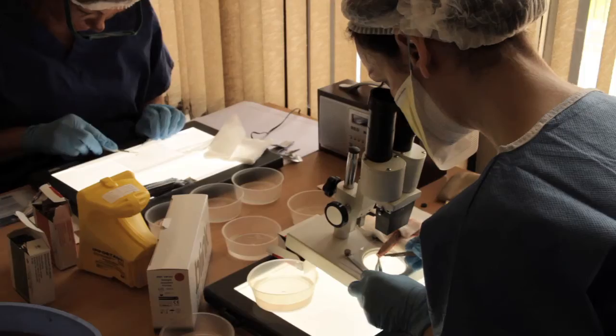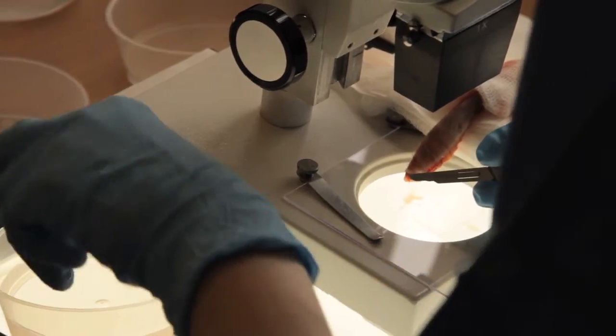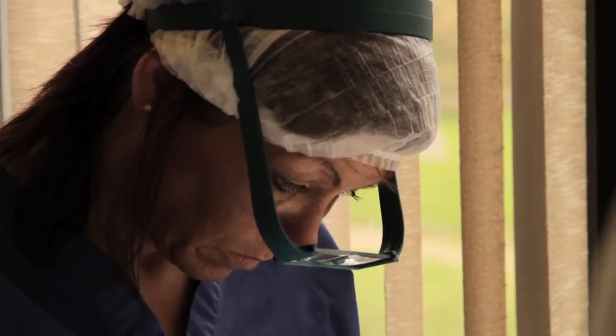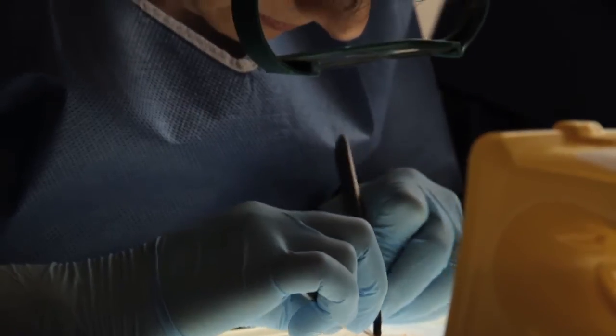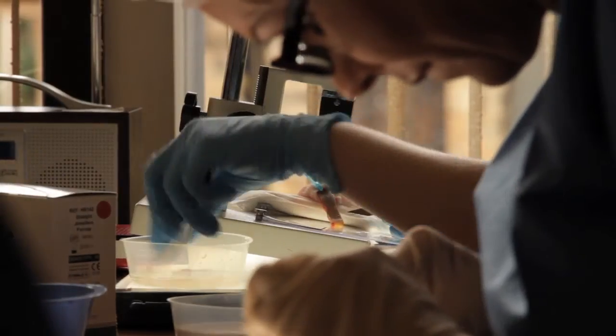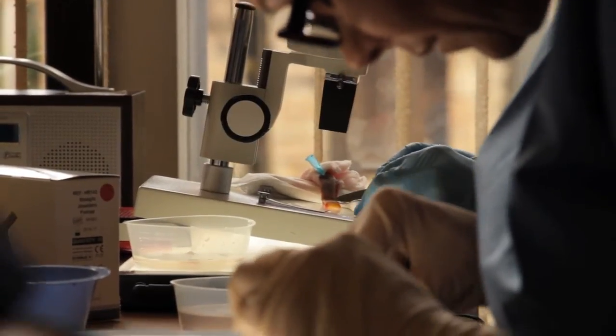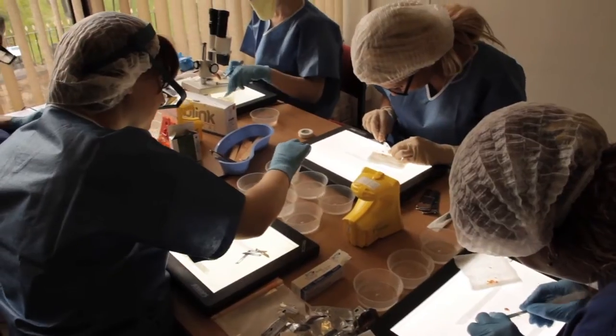Once the skin has been harvested, it is given to the technicians. They put it in saline and cut it into small strips called slivers. They sliver them into small strips under the microscope or under high magnification. Once that's done, it passes to other technicians who cut it down into small individual follicles, removing the hair follicles from those slivers. Then we have rows of one hair follicle, two hair follicles, and three hair follicles.